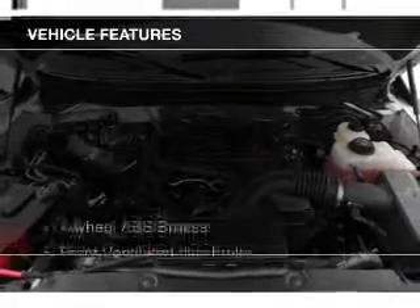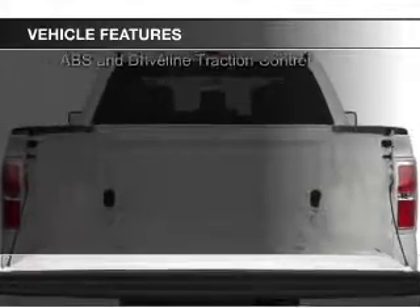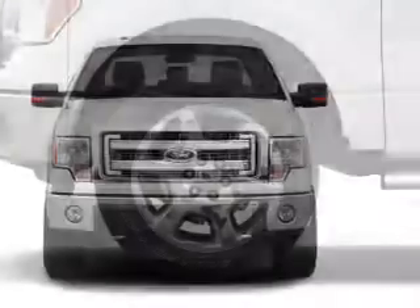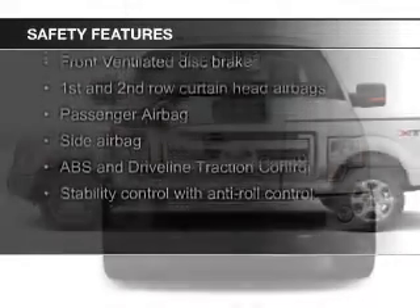The features include Sirius XM satellite radio, an adjustable tilt steering wheel, cruise control, keyless entry, split rear seats, privacy glass, air conditioning, power windows, power mirrors, and power steering.